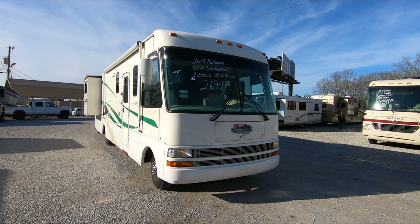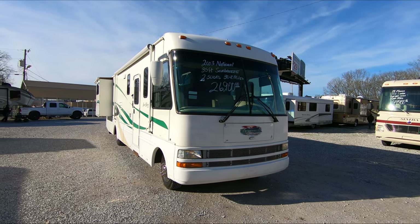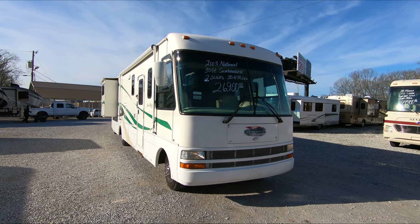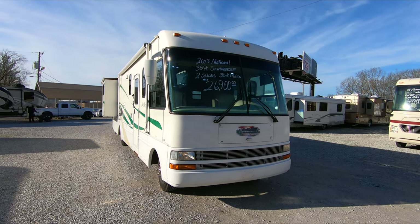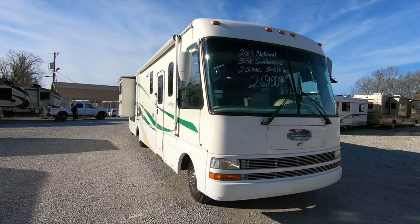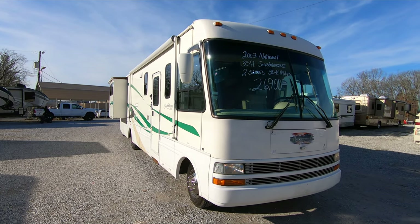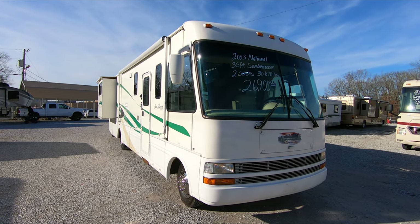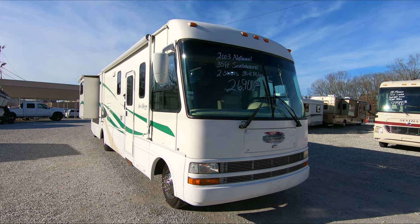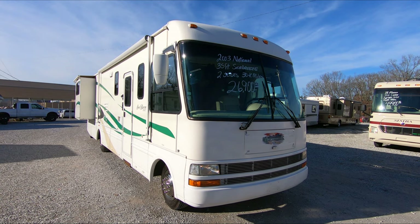This is a good looking motorhome to be an 18-year-old 2003 model. We are looking at a 2003 National Seabreeze LX — one of my personal favorite brands in a Class A gas of this era. National RV was a brand that was the fourth largest RV manufacturer in the world in its prime time, which would have been about the time this was built.